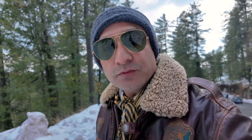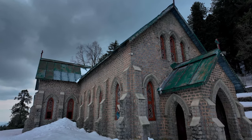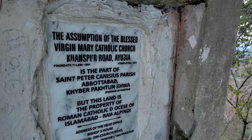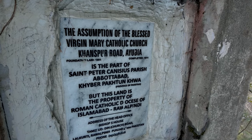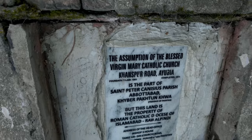We have finally reached our last destination of today. This is its gate — another age-old church inside Nathia Gali. There are a lot of churches here. The floor and the gate are wide. This church is very scenic and amazing. There is very slippery snow at the entrance so I can hardly walk. This is the Assumption of the Blessed Virgin Mary Catholic Church, Khanaspur Road, Ayubia. This is a 1911 foundation — it was built in 1901. This is the foundation stone.